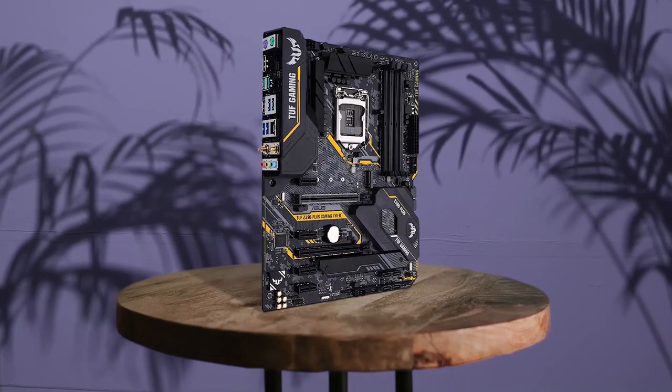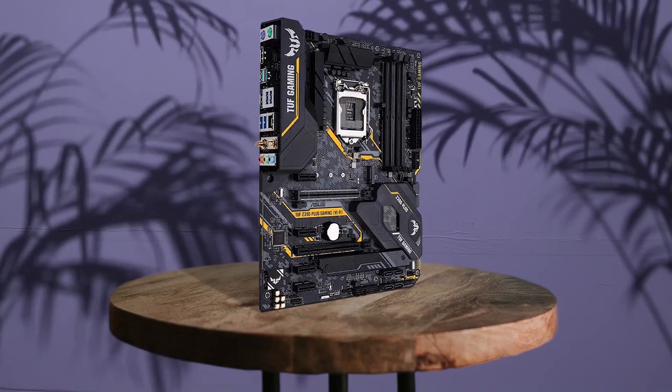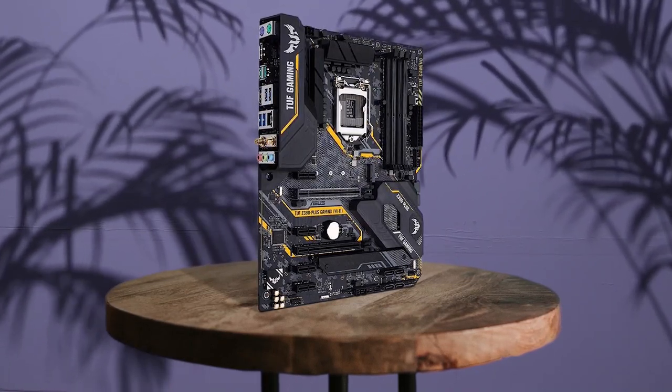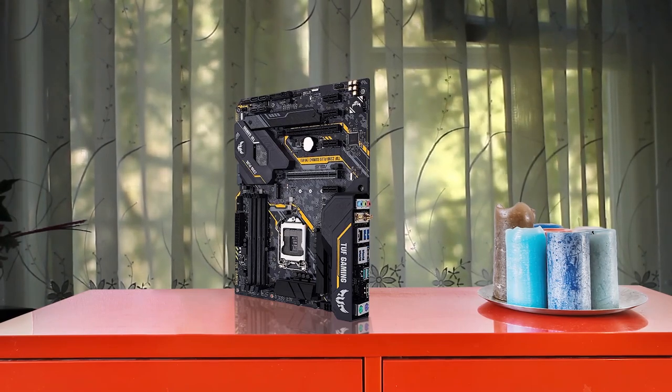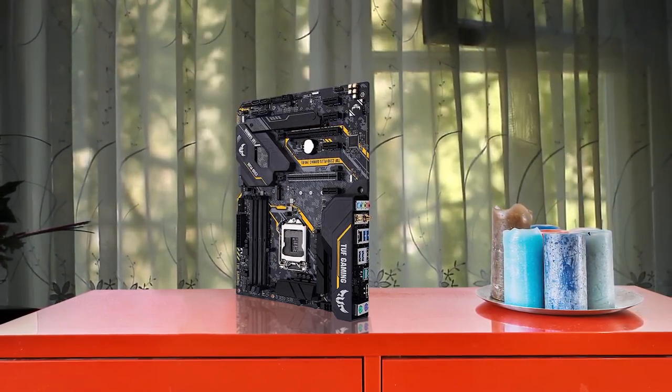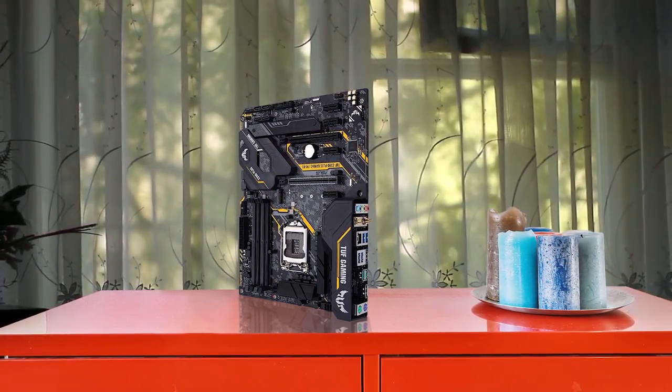The ASUS TUF Z390 Plus Gaming motherboard is a top-notch option for gamers and tech enthusiasts. It boasts a military-grade TUF component system that ensures maximum durability and system stability. The motherboard also includes hardware-level safeguards, dynamic system cooling, and an 8-channel HD gaming audio system. The audio system is further improved with a Realtek S1200A high-definition audio codec and Japanese capacitors for warm, immersive sound. This motherboard also features dual M.2, Gigabit LAN, and USB 3.1 Gen 2 for maximum connectivity and speed. With all these features, the ASUS TUF Z390 Plus Gaming motherboard is a solid investment.